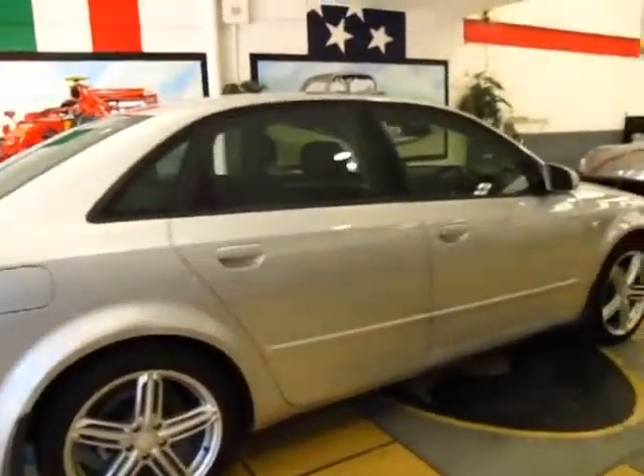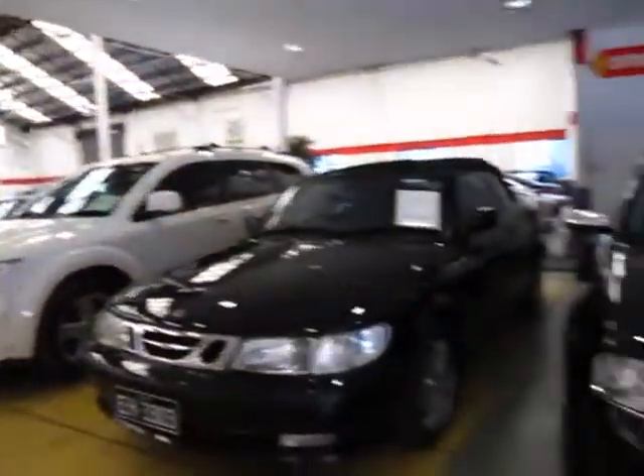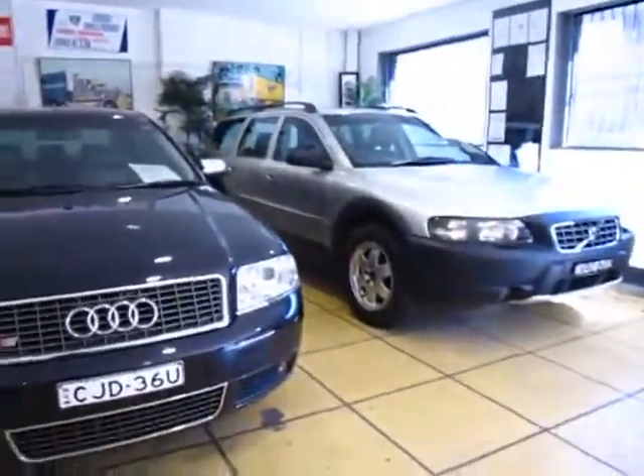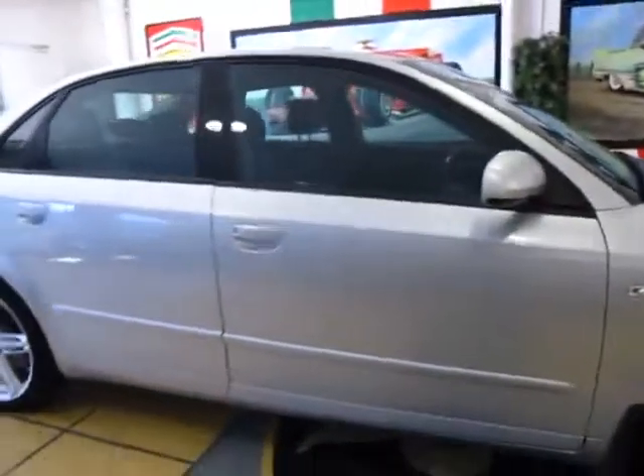Thank you very much and we look forward to seeing you in our one-stop shop down in Marrickville. We've got over 60 cars. Everything comes with a warranty or an optional warranty and we've specialised in European cars for the last 20 years. Thanks for listening.